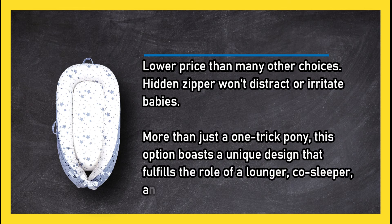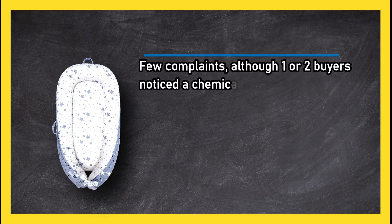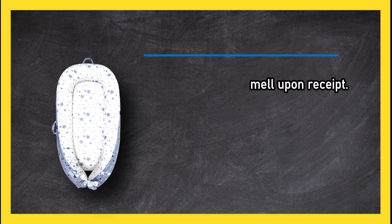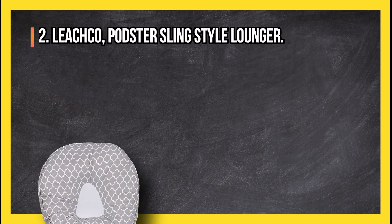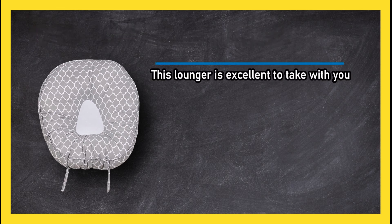More than just a one-trick pony, this option boasts a unique design that fulfills the role of a lounger, co-sleeper, and travel bassinet all-in-one. There are few complaints, although one or two buyers noticed a chemical smell upon receipt.